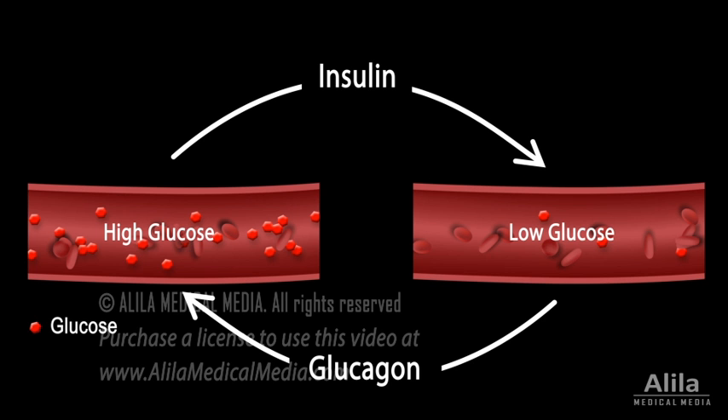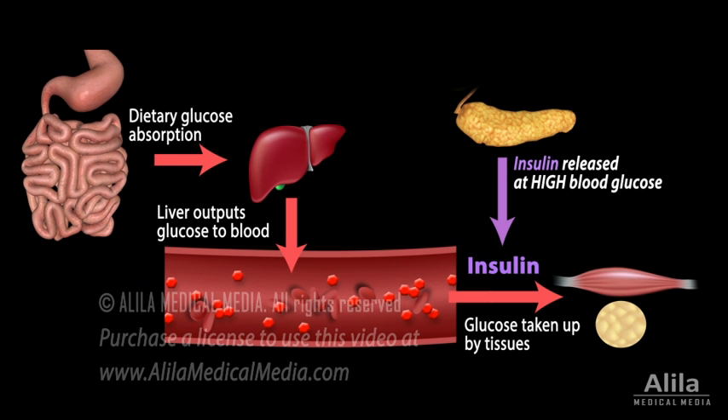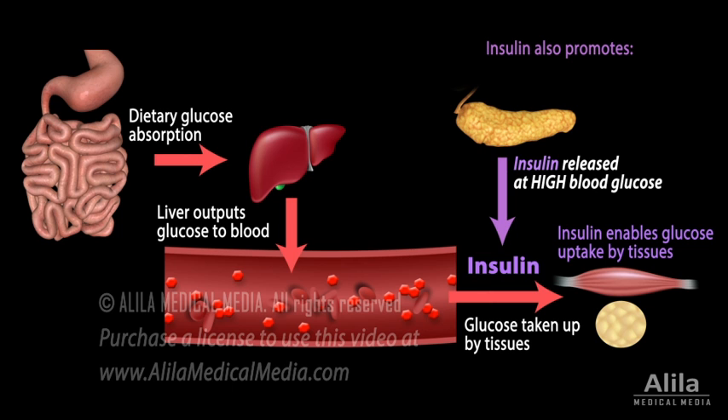Insulin is released in response to high blood glucose levels, such as after a meal. Insulin binds to its receptor in peripheral tissues, enabling them to uptake glucose, thus removing it from the bloodstream. Insulin also reduces glucose levels by promoting its conversion into glycogen and fatty acids.